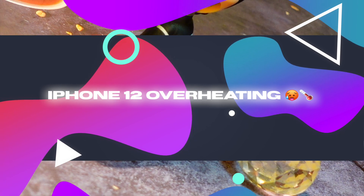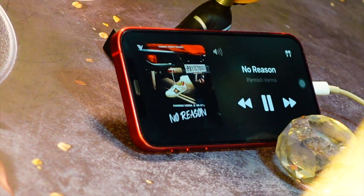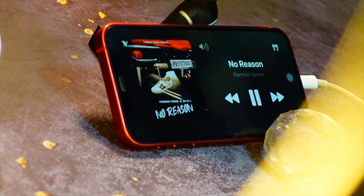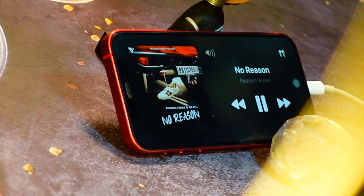Over on my Twitter at TheWayTechHyped — and I myself own an iPhone 12 and use it sometimes to review it for you guys. I have also noticed that the iPhone 12 does get abnormally warm while doing pretty basic tasks.